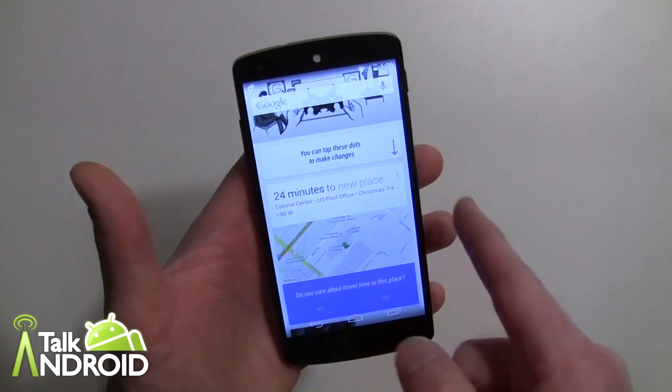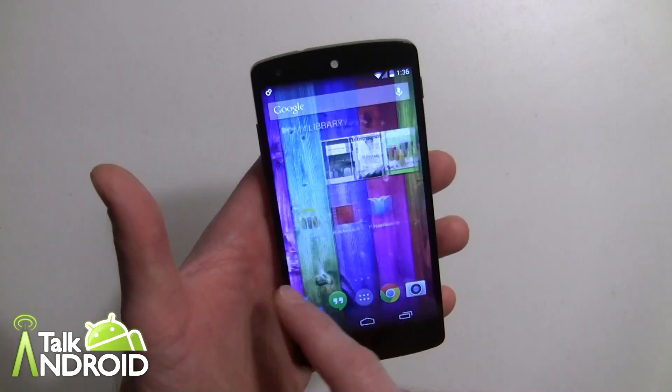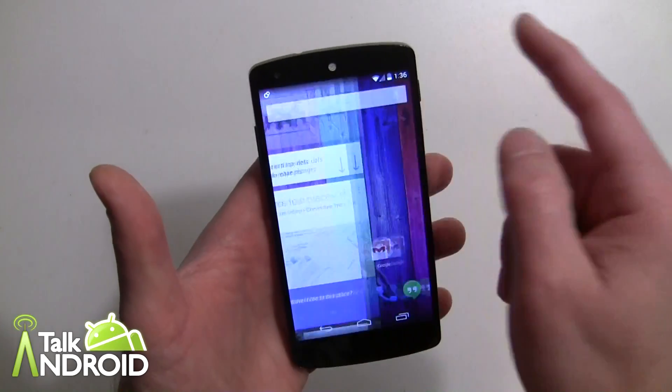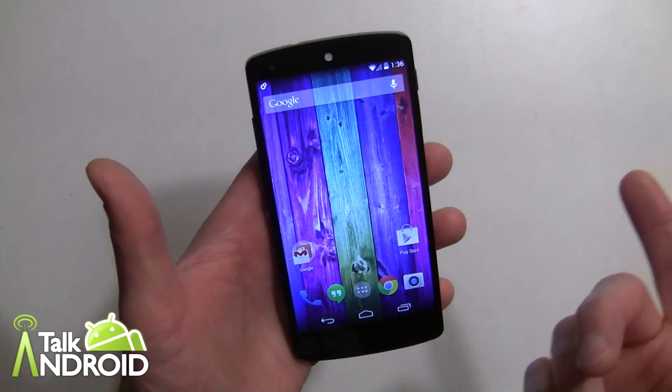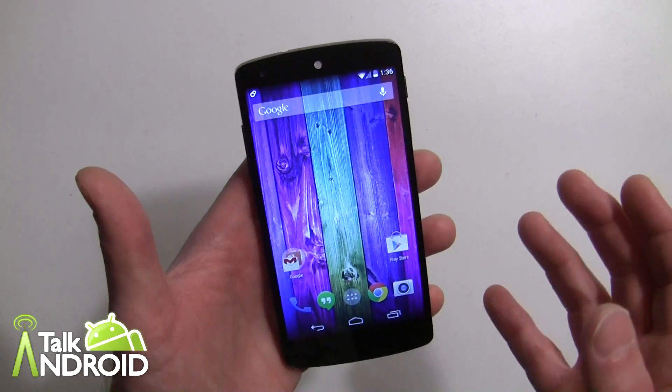You can still get to Google Now from the home screen, but what happens is it doesn't pop up anymore — it actually scrolls all the way to the left. So if I was over here it just shoots right over, and it doesn't matter what page you're on.